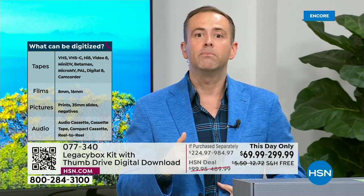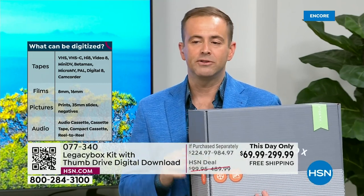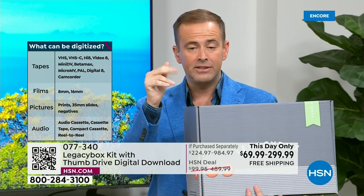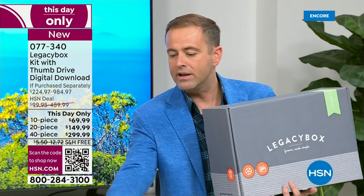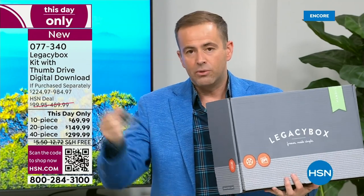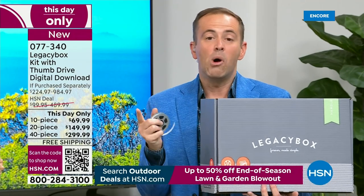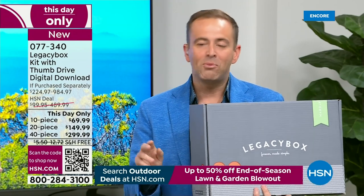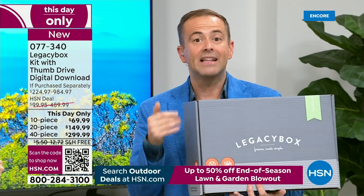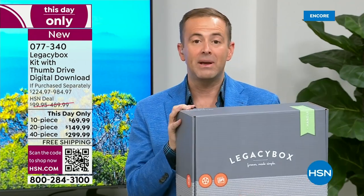The process is simple: fill the box with 10, 20, or 40 items. One VHS tape equals one piece; one reel-to-reel equals one piece; 25 pictures equal one piece; 25 slides equal one piece; 25 negatives equal one piece. Most people go for the largest, which is the 40-piece, because most people have that much. Always popular is the 20-piece. Expedited priority processing and shipping are included at no additional charge. Legacy Box will scan your box upon receipt, send you progress messages, and track everything every step of the way until it arrives back at your door.